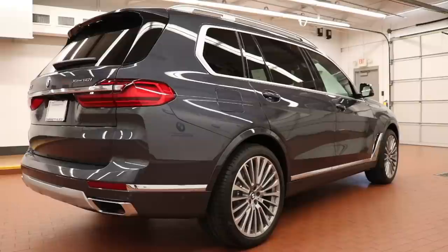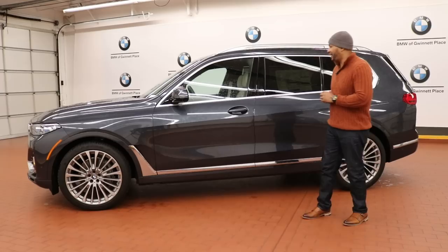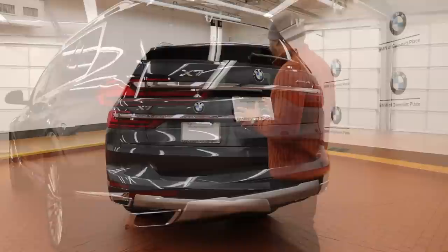Coming lower on the side profile, you have this polished chrome accent that really helps break up the color of the car. I really like the way this car looks on the side — these chrome accents really help give the X7 a sense of presence.